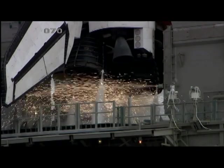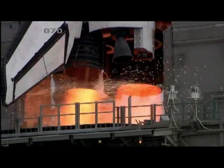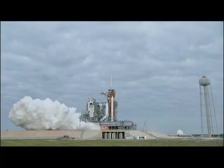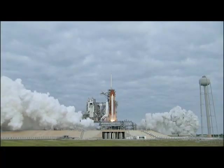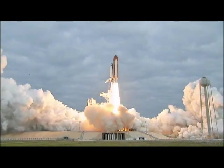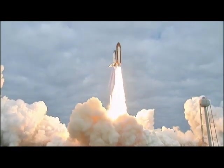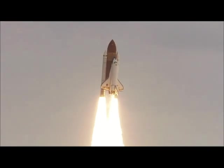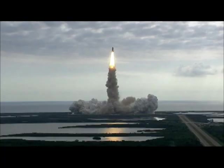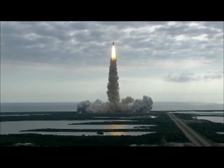8, 7, 6, 4, 3, 2, 1. Zero and liftoff for the final launch of Endeavour, expanding our knowledge and expanding our lives in space. Houston, Endeavour, roll program. Roger roll, Endeavour. Houston is now controlling.